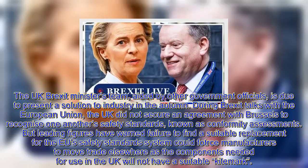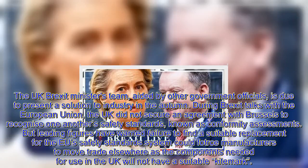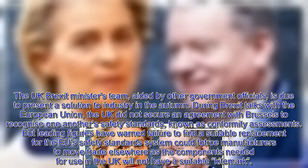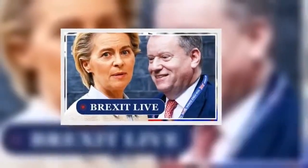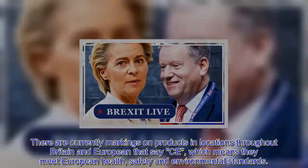But leading figures have warned that failure to find a suitable replacement for the EU's safety standards system could force manufacturers to move trade elsewhere, as the components needed for use in the UK will not have a suitable kite mark. There are currently markings on products throughout Britain and Europe that say CE, which means they meet European health, safety and environmental standards.